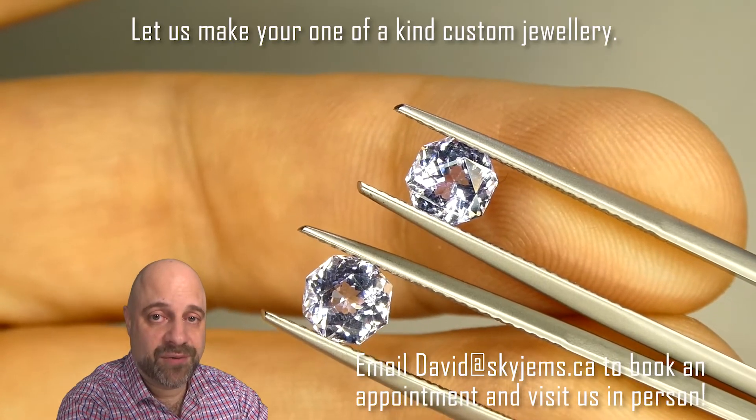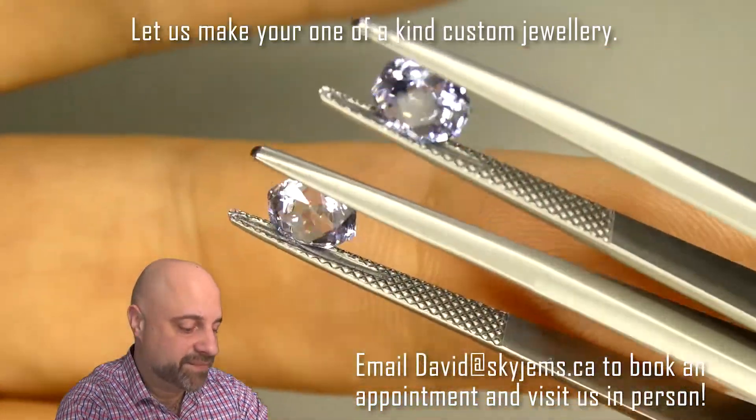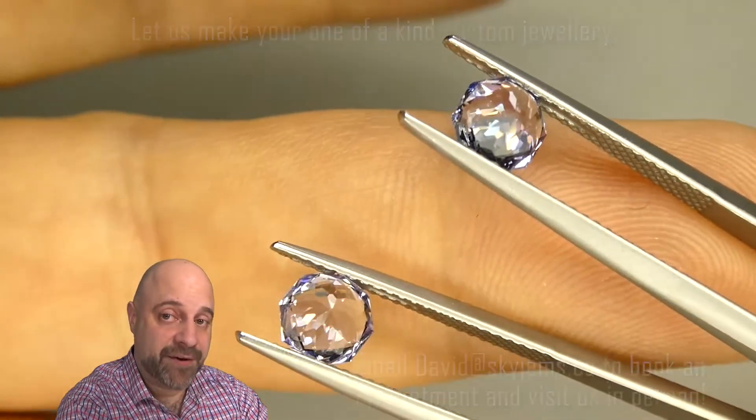Thank you all so much for watching. Have yourself a great day, and don't forget to tell your friends about skygems.ca. Bye for now.